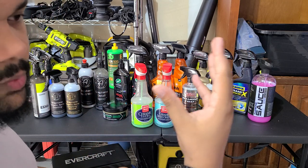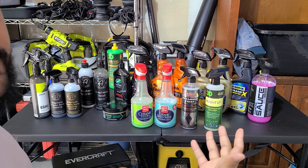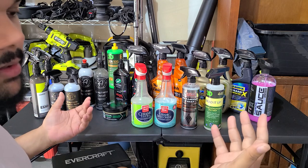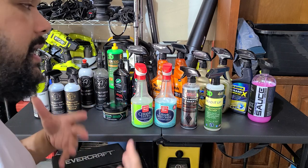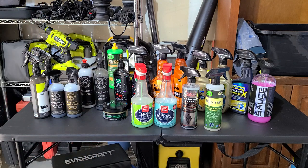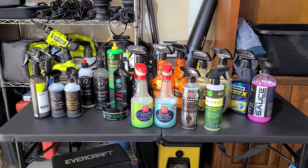That's it for the video! Tell me which product was the biggest surprise to you and which one you've been enjoying most. Let me know in the comments what products weren't included that you'd like to see tested. I enjoy interacting with you all — it's engaging. I appreciate you watching. Give the video a thumbs up if you enjoyed it, consider subscribing if you haven't already. Keep it clean and see you in the next video!